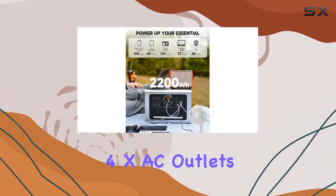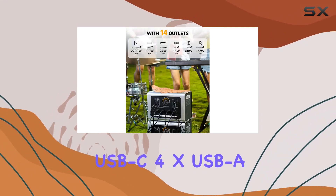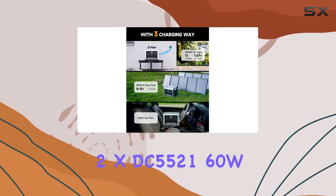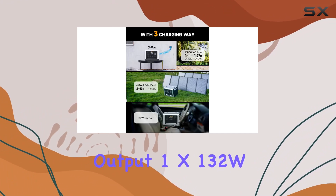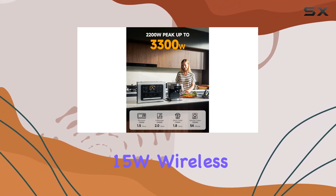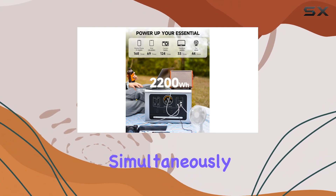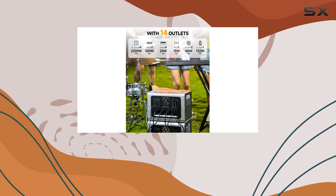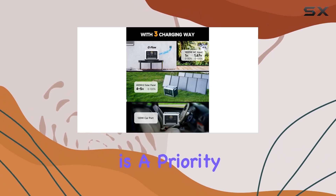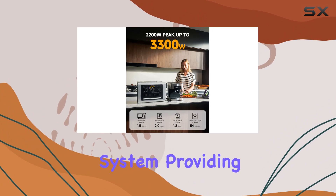With a total of 14 outlets — including 4x AC outlets (2200W), 2x 100W USB-C, 4x USB-A, 2x DC 5521 60W output, 1x 132W car charging outlet, and a 15W wireless charging pad — you can power up to 14 devices simultaneously, covering 99% of commonly used household appliances. Safety is a priority with the built-in BMS intelligent battery management system providing 12 protections.